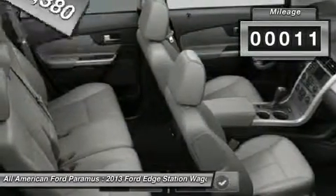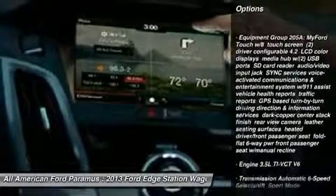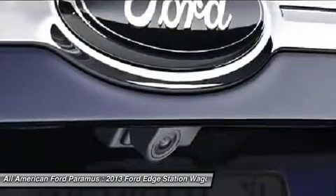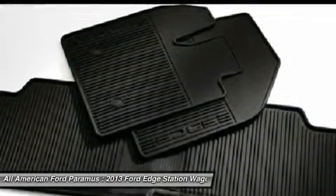This vehicle has less than 100 miles. Here are some of this vehicle's great options: all-wheel drive, power lift gate, steering wheel audio controls, power steering, adjustable steering wheel, cruise control, keyless entry, floor mats, auto-dimming rear view mirror, PPO, and aluminum wheels.